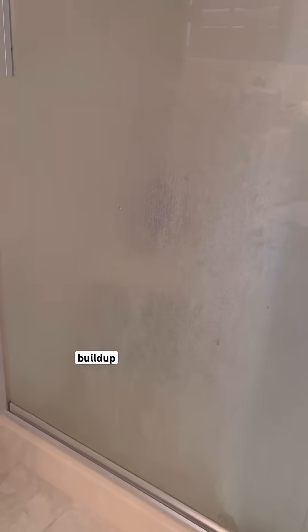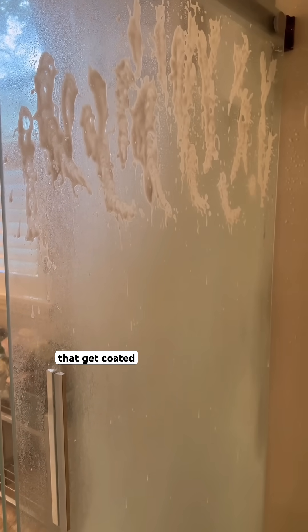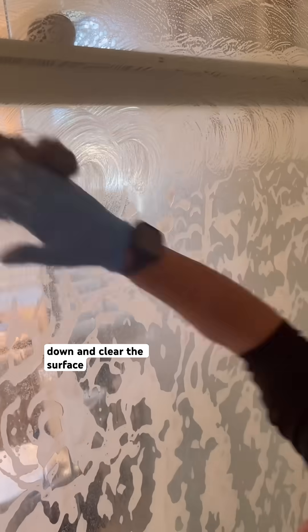Acidic cleaners dissolve mineral buildup, hard water stains, and soap scum. They work really well on things like shower glass, faucets, and sinks that get coated in minerals over time, because they break that buildup down and clear the surface.